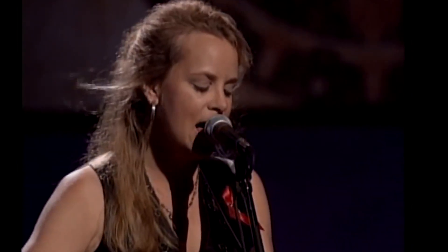That is the Wolf Trap stage. The thing that I saw on PBS all the time. It's so cool to be here and see this. 'Why take when you could be given? Why watch as the world goes by? It's a hard enough life to be living. Why walk when you can fly?'